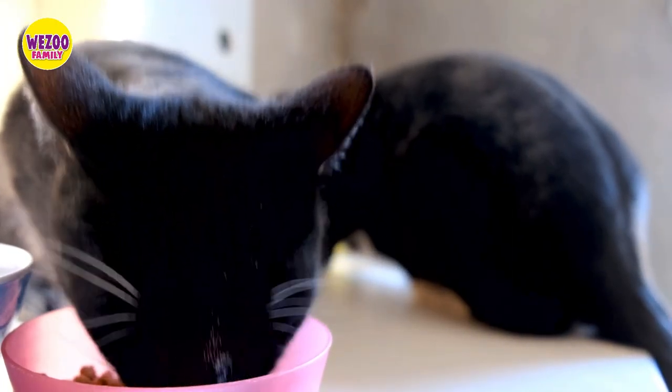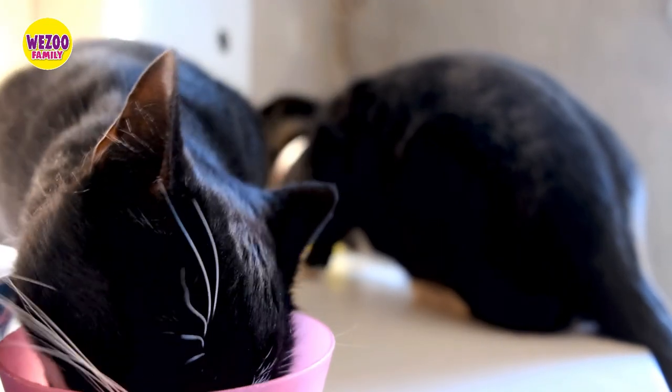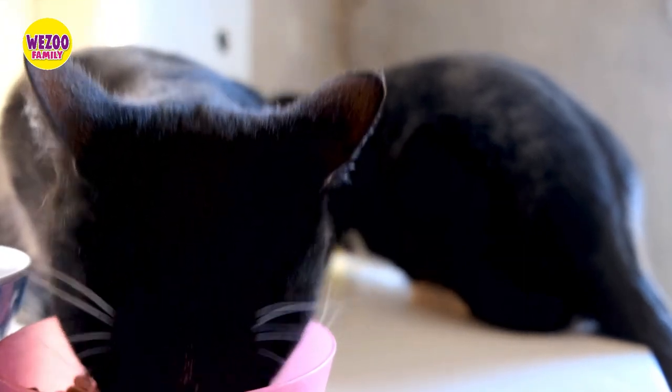Finally, pay attention to the personality. Bombay cats are known for their playful and affectionate nature, while other black cats may have different temperaments depending on their breed.